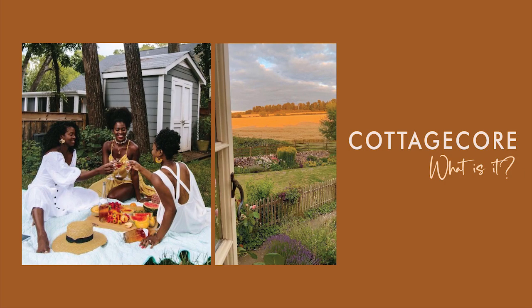What is cottagecore? This is an aesthetic that refers to the romanticized interpretation of the Western agricultural life. It focuses on a simple farm life that harmonizes with nature. This also means that it's not only about clothes — it can also be considered a lifestyle. It can also be called farmcore and countrycore because they share the same bases.